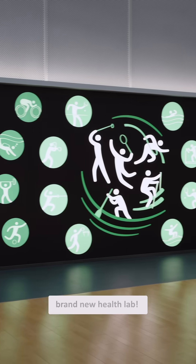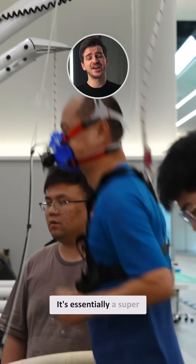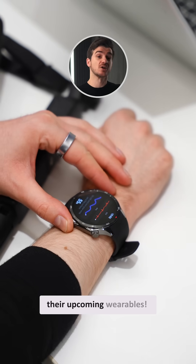I'm in Shenzhen with OnePlus checking out their brand new health lab. This place is pretty insane — it's essentially a super high-tech gym where OnePlus will be testing their upcoming wearables.